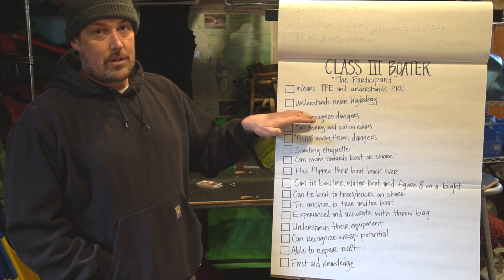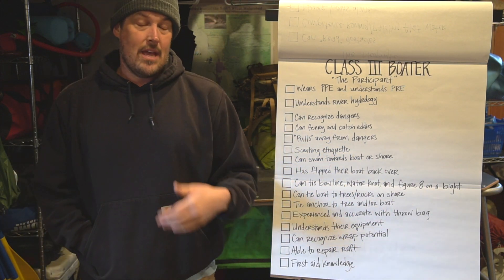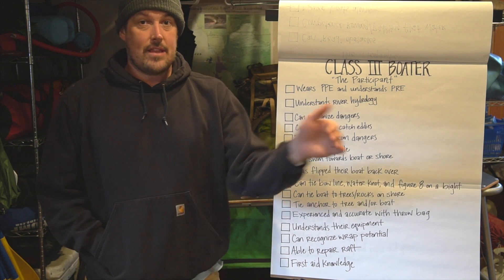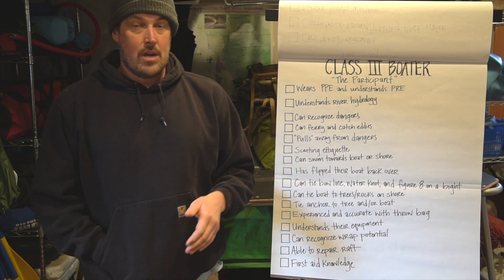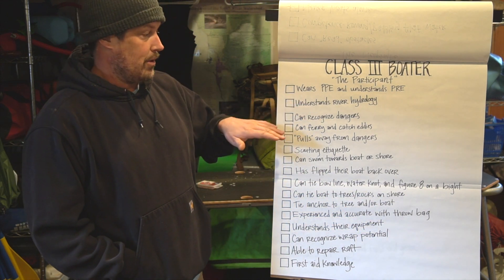Next is understands river hydrology — just understanding the basics of the river, which could be like what a hole is, how it's formed, how the current is on the outside of a turn versus the inside, what forms laterals, and that kind of thing. Just having an understanding of hydrology is important to being a class three boater.